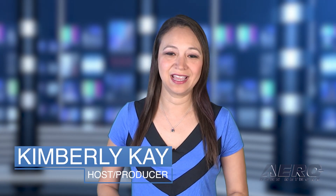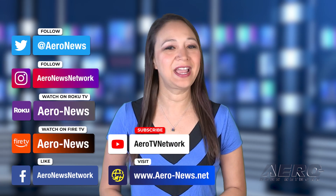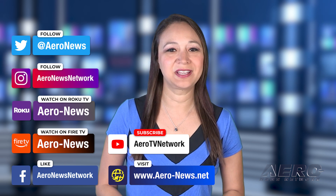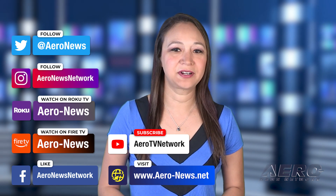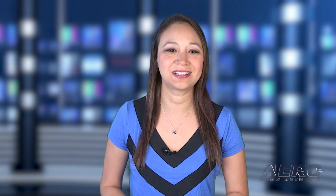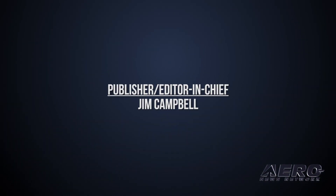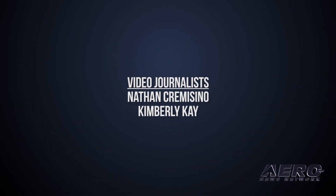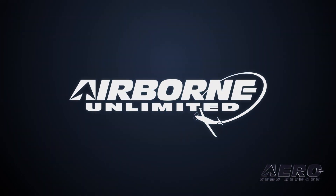Well, that does it for our show today. I'm your host, Kimberly Kaye. You can catch episodes of Airborne on Roku and Fire TV — just search for ERA News or Airborne in the directory. Don't forget to follow us on social media and feel free to comment with story ideas or just to say hi. Have a great day. We'll see you next time.